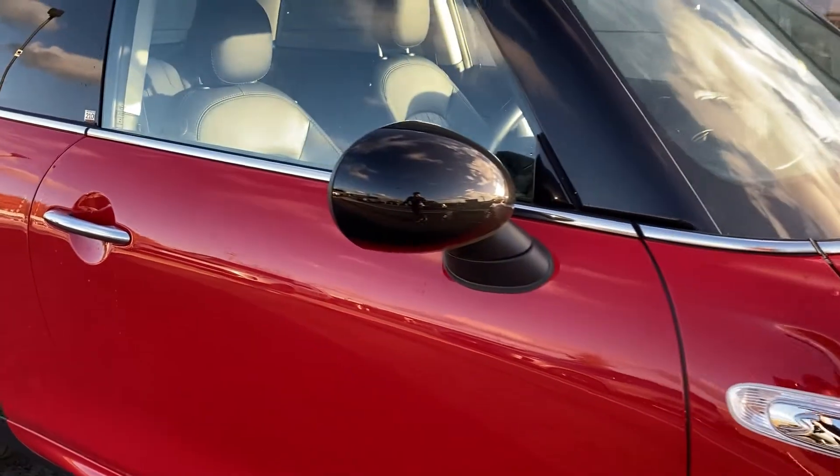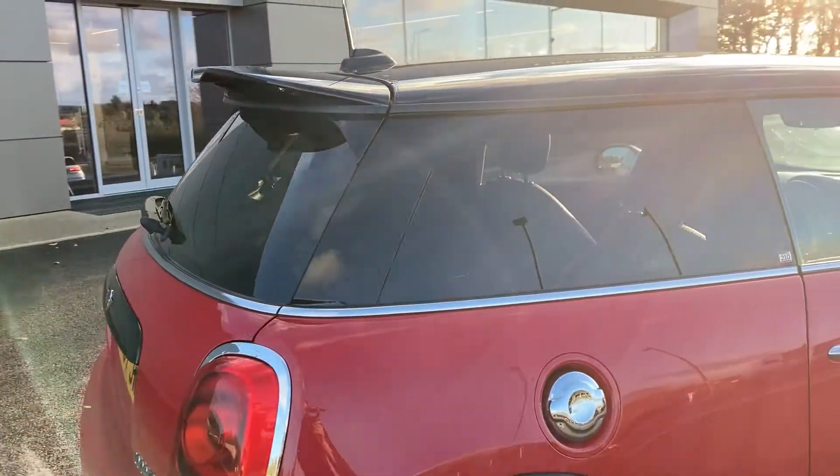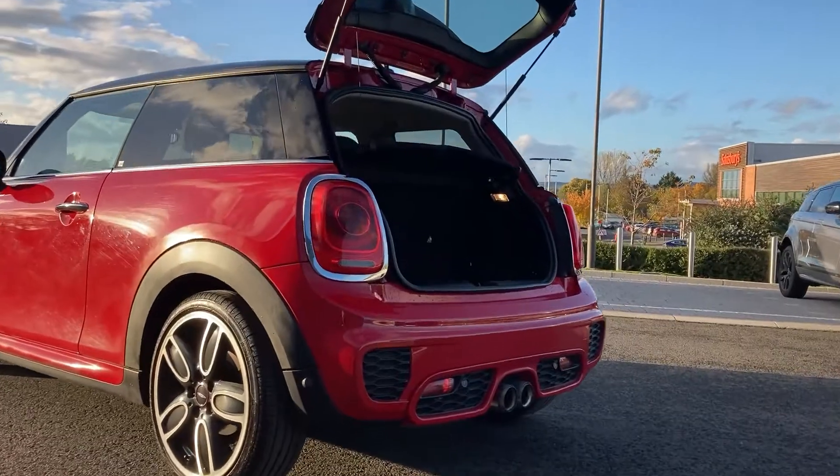Coming now to the power folding mirrors, you can see the rear privacy glass there, and coming round to the back we have rear parking sensors and rear camera. You can also see the dual exhaust.